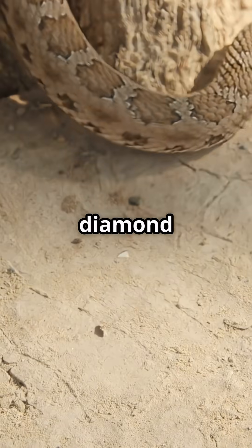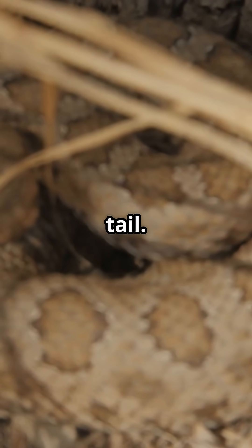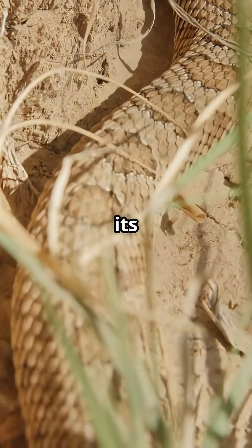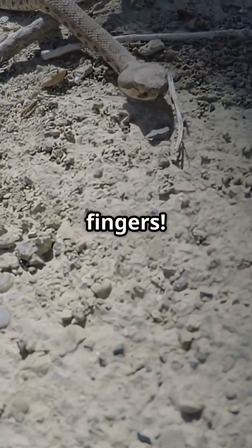With its signature diamond patterns and a rattle that sounds like sizzling bacon, it's not just a snake — it's an alarm system on a tail. Fun fact: that rattle is made of keratin, just like your fingernails. Every time the snake sheds its skin, it adds another segment. And get this — a Diamondback's rattle can shake over 50 times per second. That's faster than you can snap your fingers.